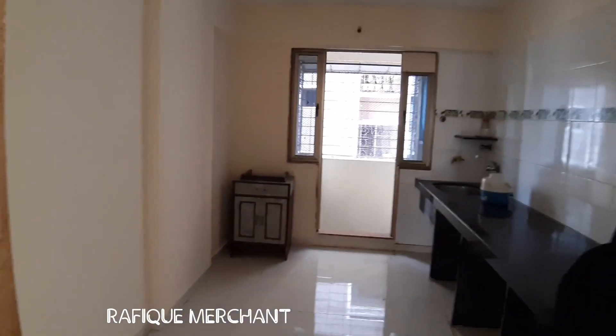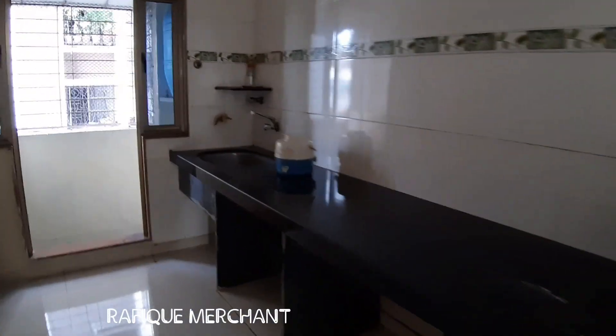Let's go check out the kitchen area. Pretty basic kitchen but quite a big one, with a dry balcony there. Low gas pipeline as such.